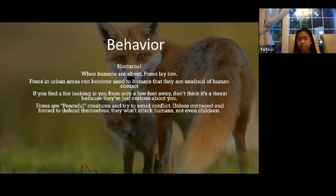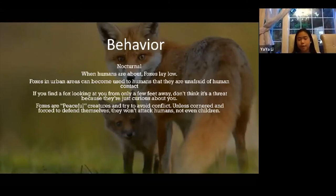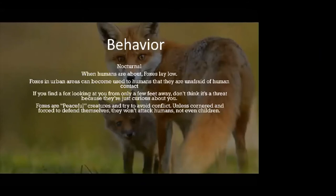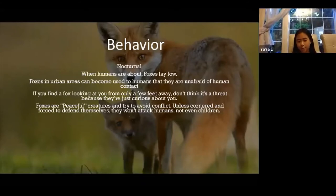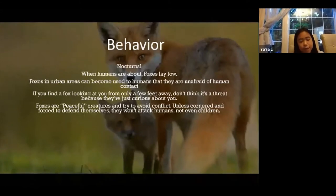Foxes that live in urban areas can become very used to humans, so they are unafraid when they come face to face with a human. If you find a fox observing you from only a few feet away, don't assume it's a threat — they're just curious about you. They're curious by nature.